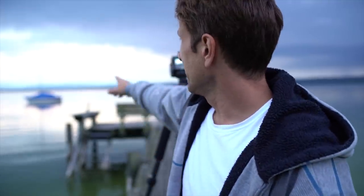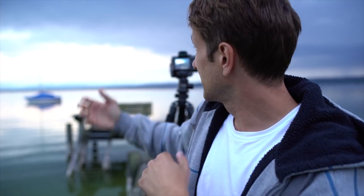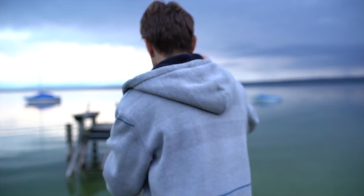Ein Foto möchte ich heute noch machen, und zwar mit meinem Zoom-Objektiv, dem Tamron 70 bis 180. Das werde ich jetzt mal auf dieses schöne Segelboot richten, damit ich die Berge noch ein Stückchen näher ranbekomme. Gehen wir es mal an.